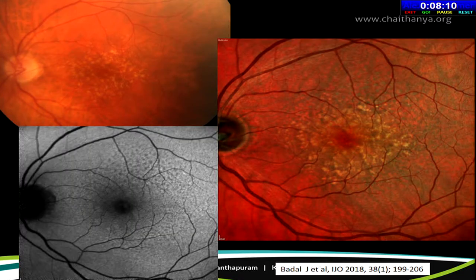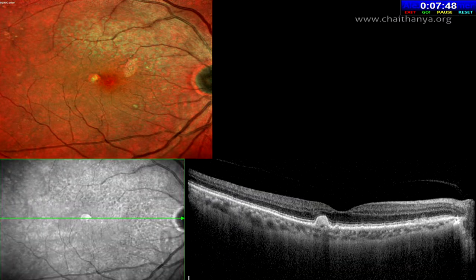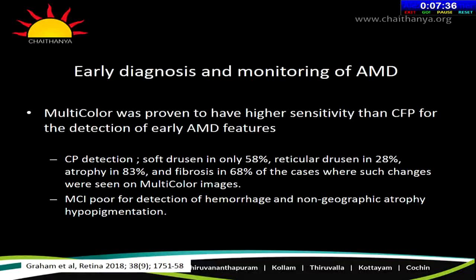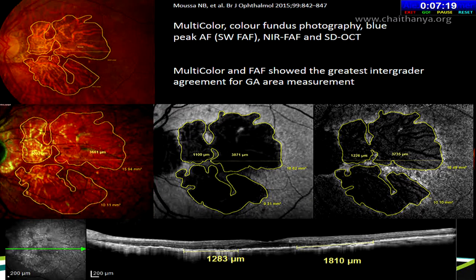In dry AMD, multicolor imaging helps identify not only drusens but also retinal pseudodrusens, seen as green dots, which are not evident on autofluorescence photographs. Pseudodrusens are located above the retinal pigment epithelium — also now called subretinal drusenoid deposits — as seen on OCT. Studies have shown multicolor imaging has higher sensitivity than routine fundus photography for detection of early AMD features, including soft drusens, reticular drusens, atrophy, and fibrosis. There is also good correlation between multicolor images and fundus autofluorescence, the gold standard for following patients with dry AMD and geographic atrophy.